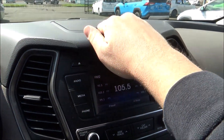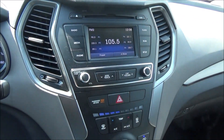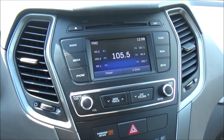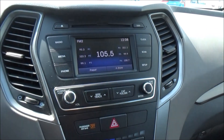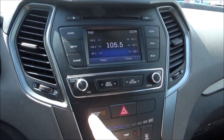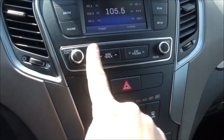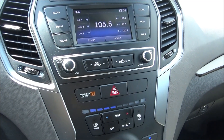Going down the center of the interior, you have a little bit of storage up top, your central climate vents, your touch screen infotainment system, along with some physical shortcut buttons and physical radio controls — volume, power, tuning, and your seat track and that kind of stuff. We'll go over the infotainment system more in a bit.